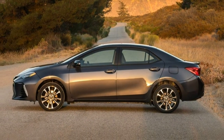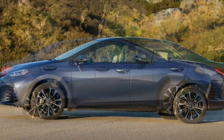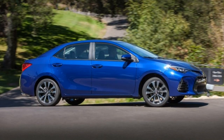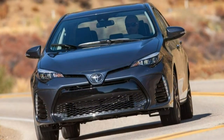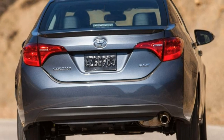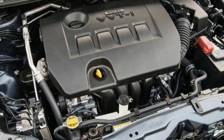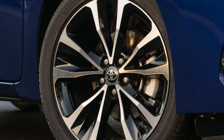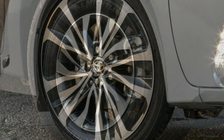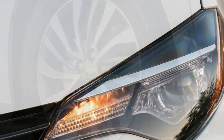Trim Levels and Features. The 2018 Toyota Corolla Sedan is sold in 6 trim levels: L, LE, LE Eco, SE, XSE, and XLE. Every Corolla is powered by a 1.8-litre four-cylinder engine. Most models produce 132 horsepower and 128 pound-feet of torque. The LE Eco is a bit more efficient with 140 horsepower and 126 pound-feet. Power is routed to the front wheels via a continuously variable automatic transmission (CVT) on all models, although the SE can be optioned with a 6-speed manual.